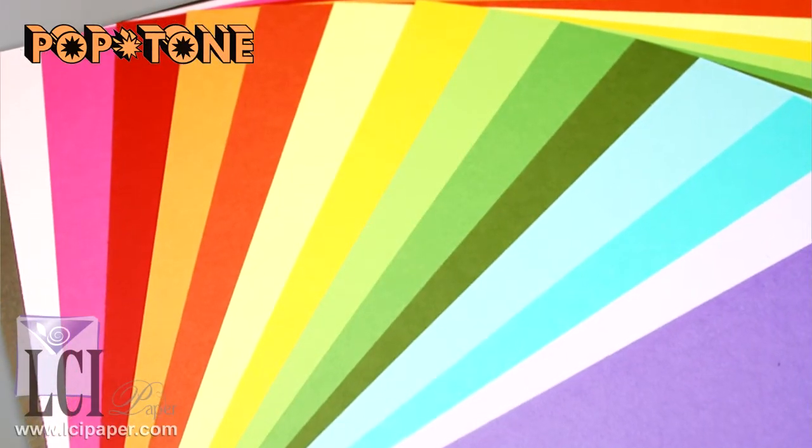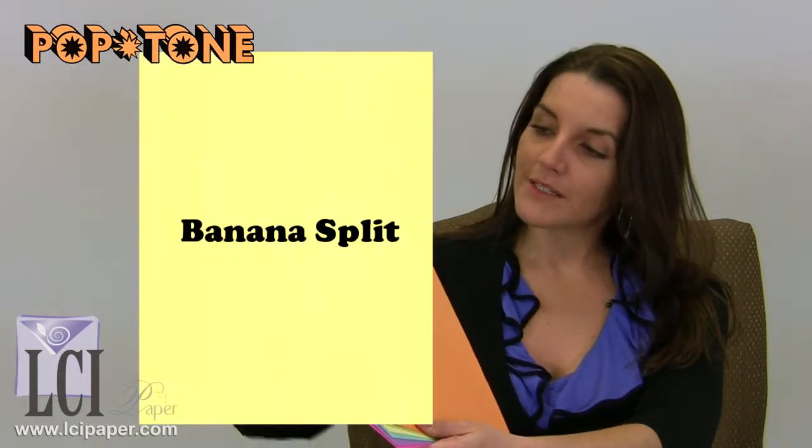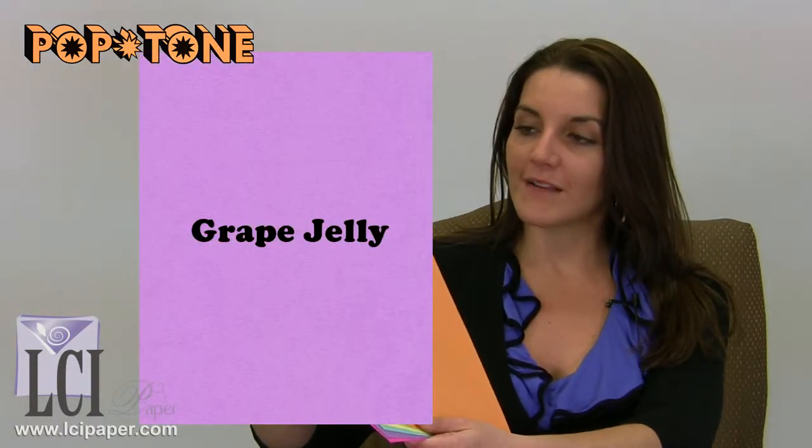LCI carries this line in 15 colors. This is just a small sample of some of my favorites, but what's cool about this line is that it's inspired by popular tastes. Pop Tone, meaning pop music, pop culture, and they're actually named after some pretty popular or favorite childhood treats — for example, banana split, blue raspberry, grape jelly, razzleberry, which reminds me of the 80s.